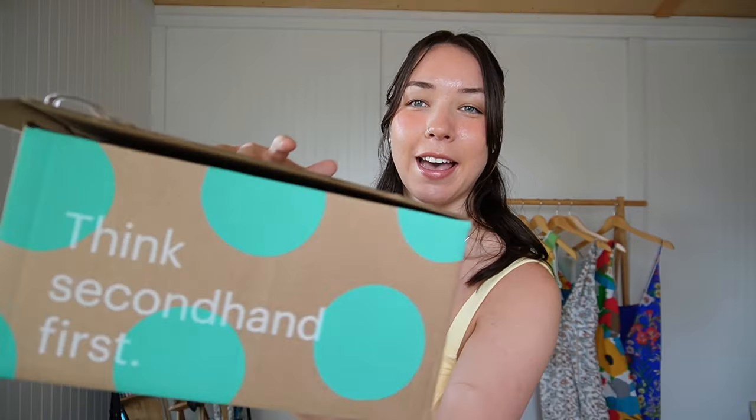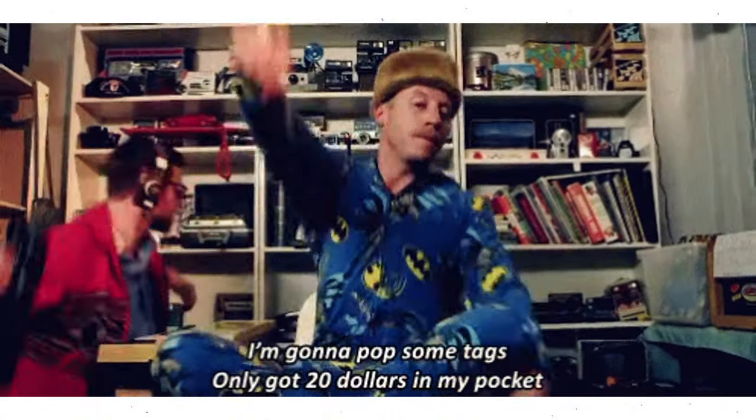I recently got a package from ThredUP. I just love the green polka dots on the cardboard because I always know what this package is when it arrives, and I love that it says 'Think Secondhand First' — obviously that's the whole premise of their business.